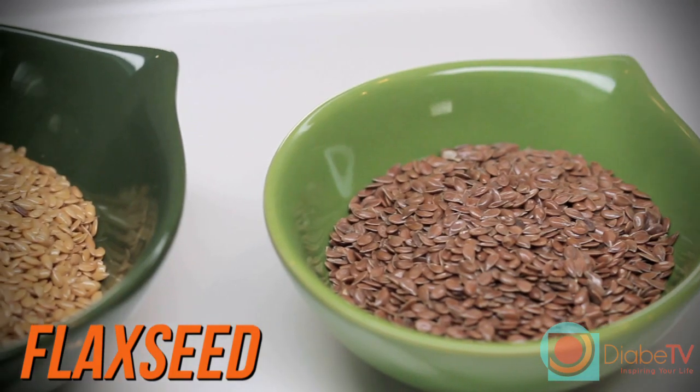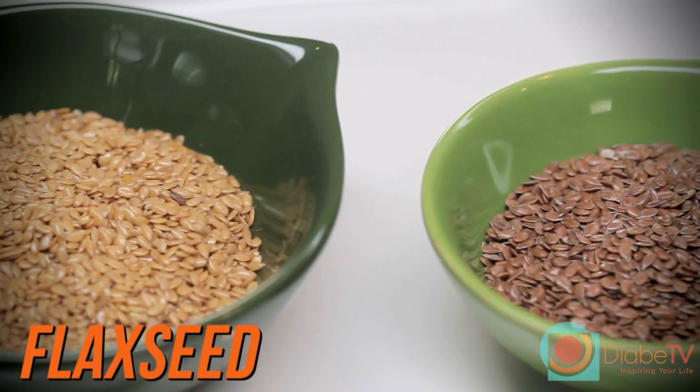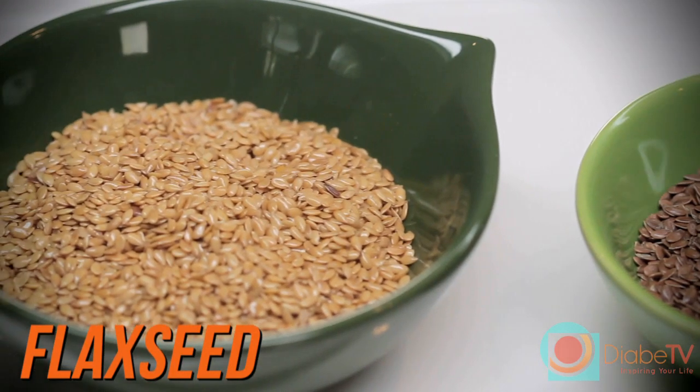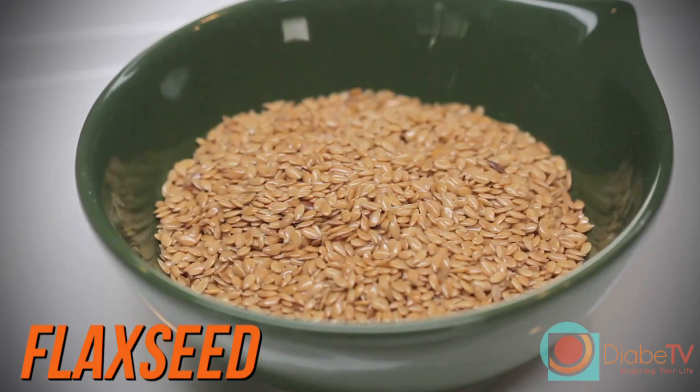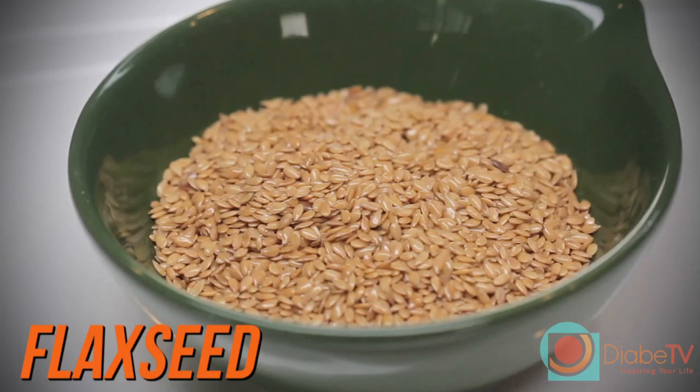Flaxseed tends to come in two different varieties, brown or gold, but their nutritional value is the same regardless of their color. For individuals who have diabetes, flaxseed can help regulate their blood sugar levels, improve kidney function, and reduce risk of heart disease.